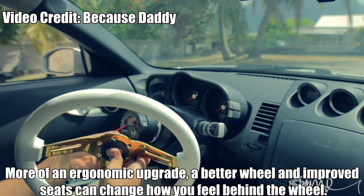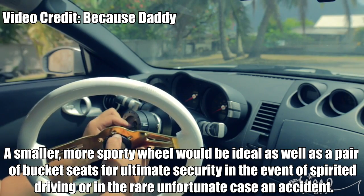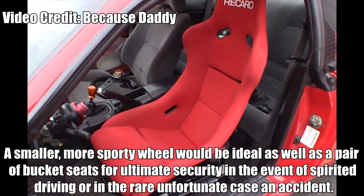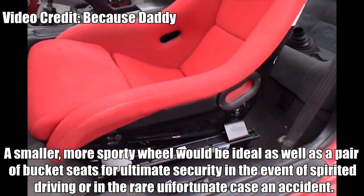Steering Wheel and Seats. More of an ergonomic upgrade. A better wheel and improved seats can change how you feel behind the wheel. A smaller, more sporty wheel would be ideal, as well as a pair of bucket seats for ultimate security in the event of spirited driving or in the rare unfortunate case of an accident.